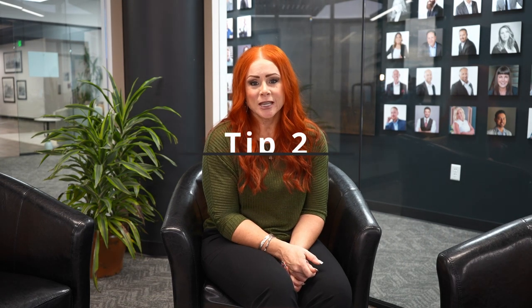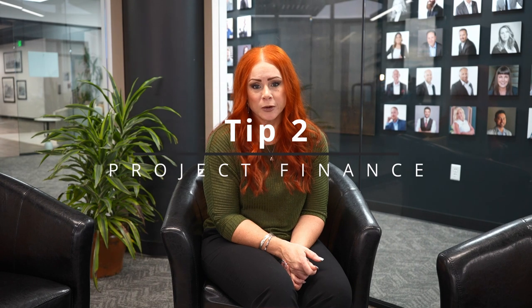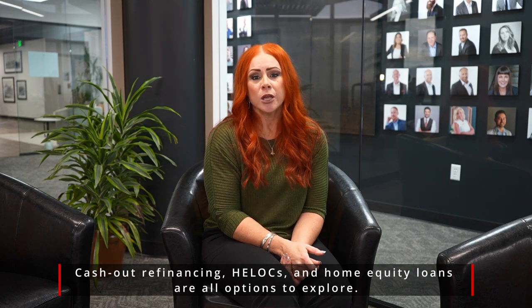As far as funding your project, consider a different type of home loan. There are HELOCs available to you, cash-out refinance, and home equity loans. You will want to have that in place as you start this project.